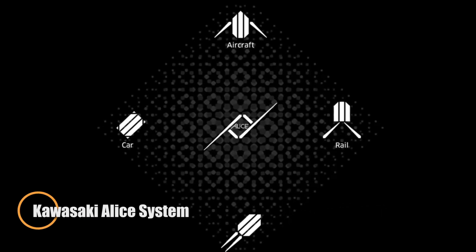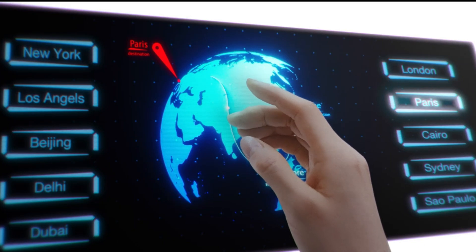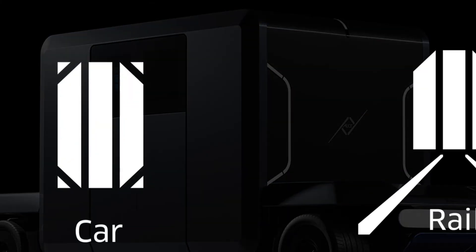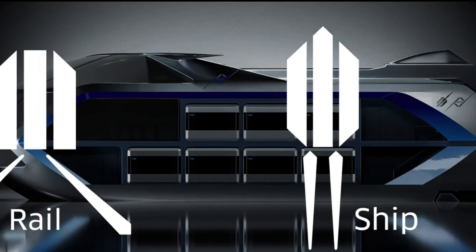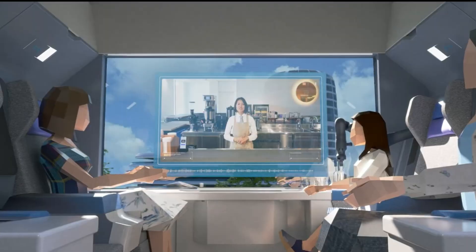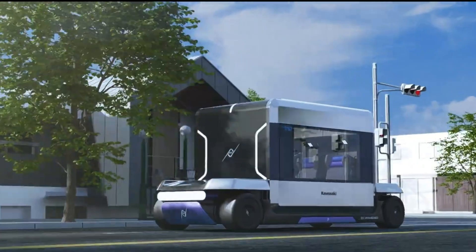Kawasaki's ALICE — Accessible Linkages for Innovative and Comfortable Experiences — is a visionary public transportation concept that reimagines seamless, sustainable travel. At its core is the ALICE cabin, a private mobile living space that transitions effortlessly across multiple hydrogen-powered transport modes including cars, trains, ships, and aircraft. With journeys planned through an app, the system automates every transfer, eliminating the need for travelers to change vehicles.